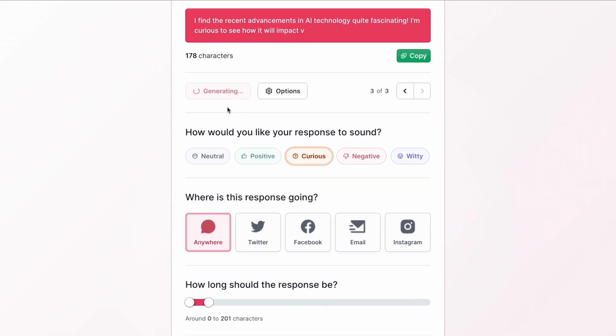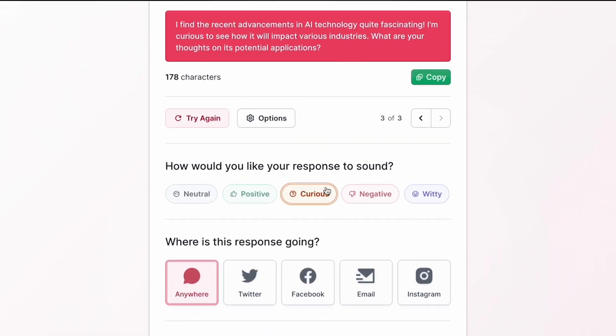When you use Converse AI, you'll never run out of interesting things to say. Let's ask it about AI trends and get a curious response. It said: "I find the recent advancements in AI technology quite fascinating. I'm curious to see how it will impact various industries. What are your thoughts on the potential applications?" Answering a question with a question — Socrates would be proud.